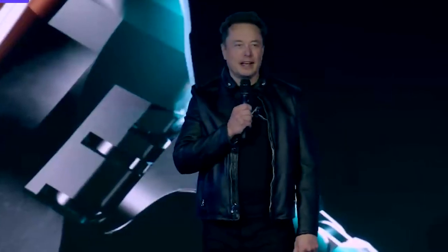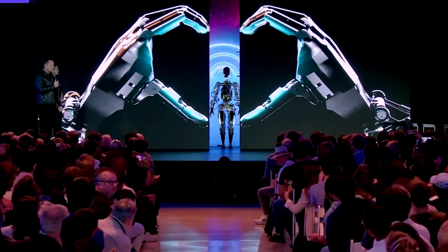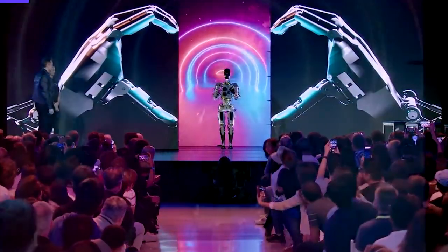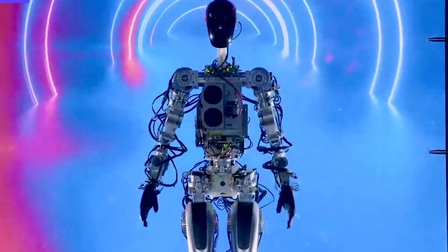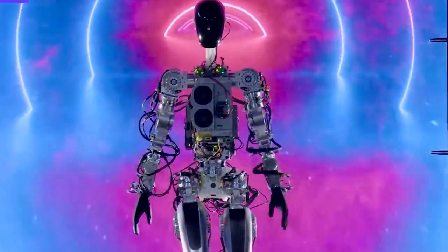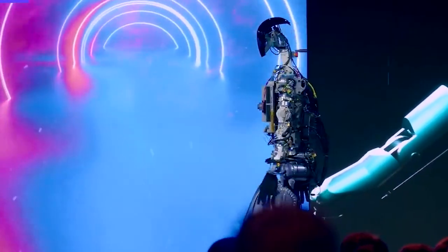According to Musk, the robot is designed to be friendly and helpful to humans. It will be 5 feet 8 inches tall, weigh 125 pounds, and have a screen where the head should be, displaying useful information. The bot is expected to carry up to 45 pounds and move at up to 5 miles per hour. It will be equipped with a suite of sensors and cameras to navigate its environment safely and avoid obstacles. The robot will also be easy to operate and program so that even non-experts can use it.